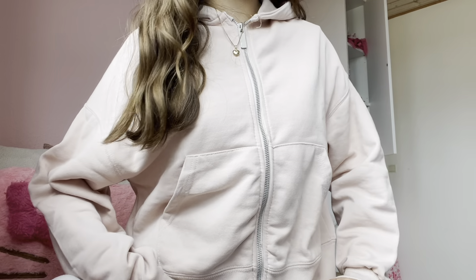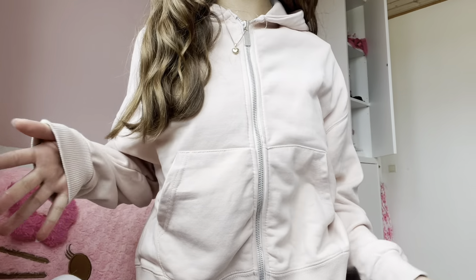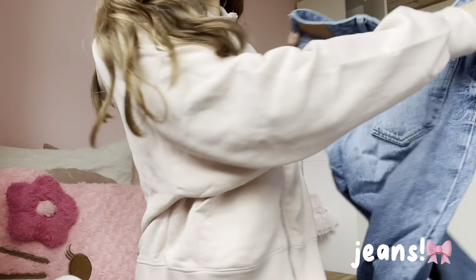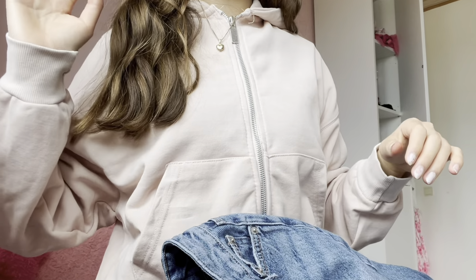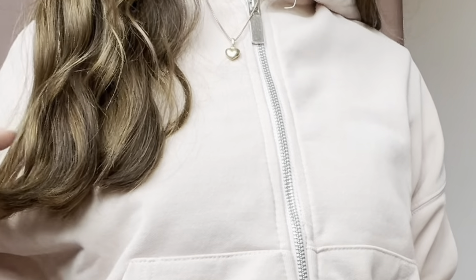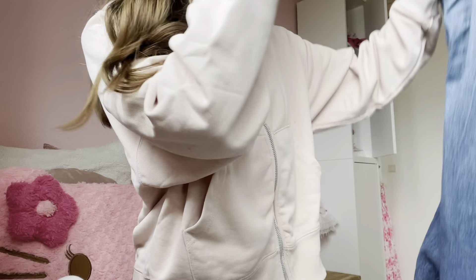Okay so the next thing that I thrifted - this is kind of boring I think but I'm gonna show you guys anyway. I just thrifted this pair of jeans right here. I tried them on pretty quickly, but when I tried them on at home again they were actually a bit too long so I don't know what to do about that.